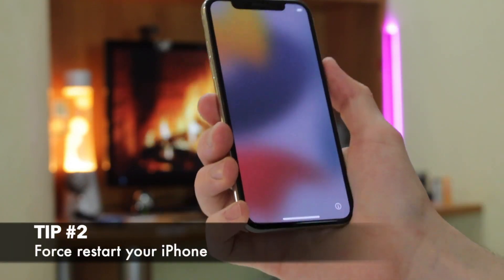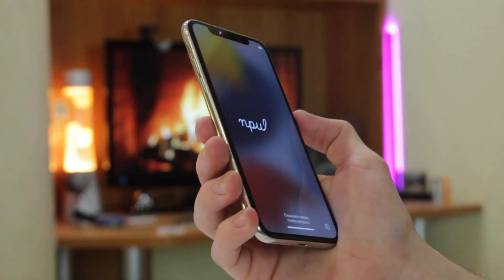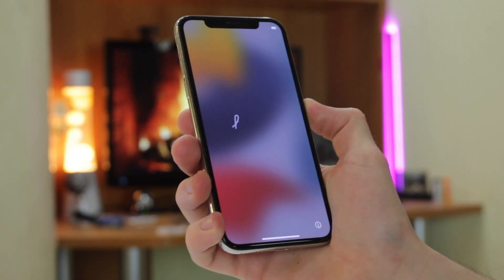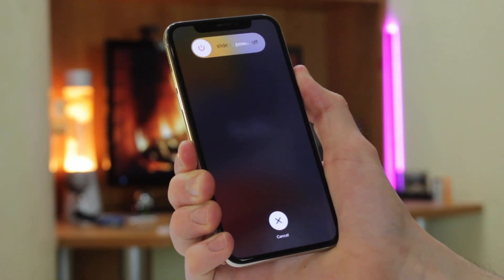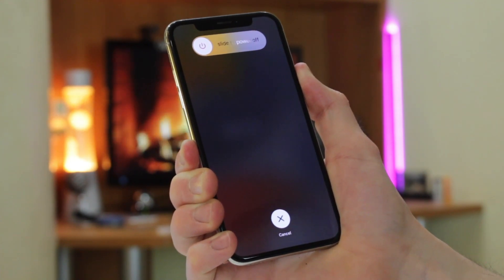For the second method, you will need to correctly use the default combinations of buttons on your iPhone. To perform a hard reset of the smartphone, press and quickly release the volume up button, then press and quickly release the volume down button. Next, press and continuously hold the side button. When the Apple logo appears, release the side button and wait till the setup screen completes after the update.